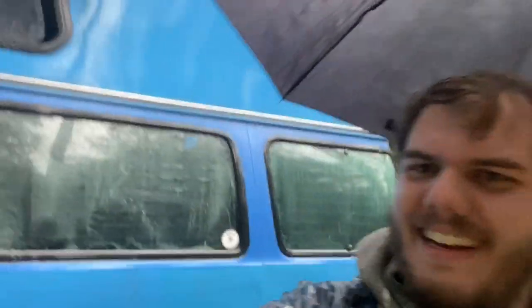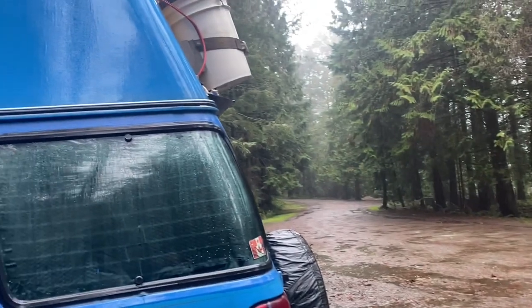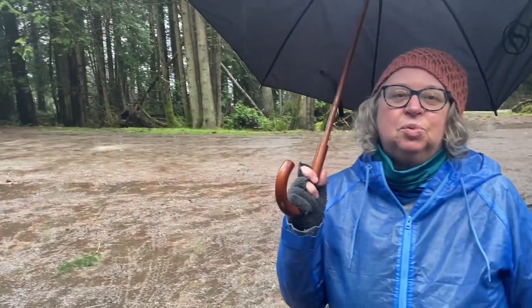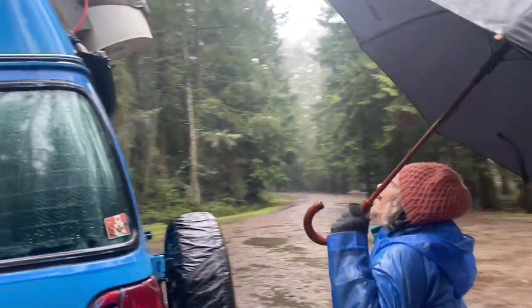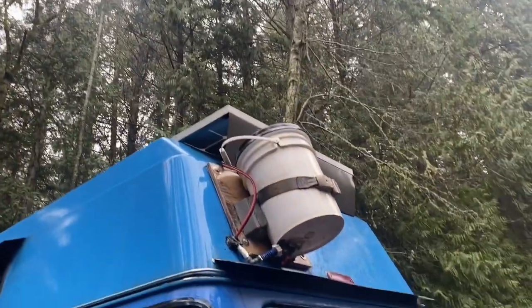Hey everyone, I'm here with Boho Blue Van — sorry, Laureen. We're here with her van and she's going to explain what this bucket is on top. It's a gravity-fed water system that goes into her sink. You can collect rainwater with it if you open the lid, though you have to watch out for debris and dust above. Right now would actually be a perfect day to open it.